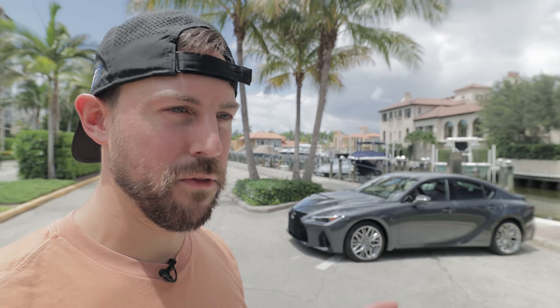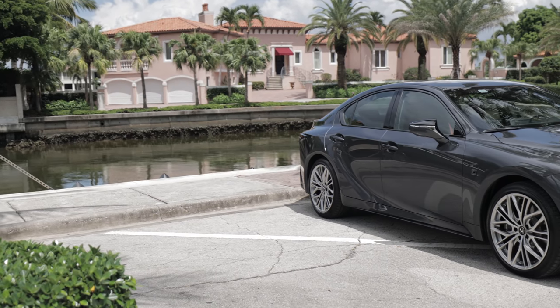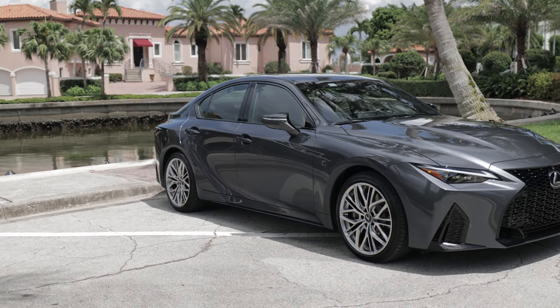Exactly one year after I quit my full-time job to go full-time on YouTube, this Lexus IS500 F-Sport Performance shows up in my driveway today. Let's do the walk around.